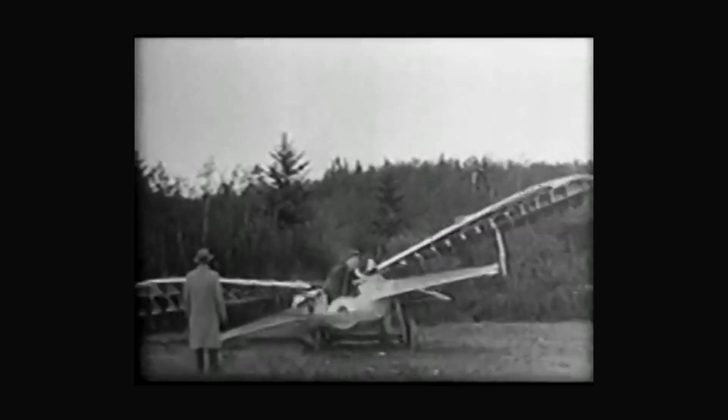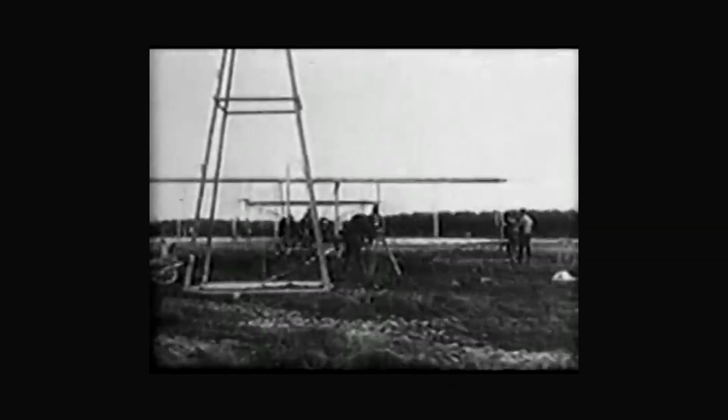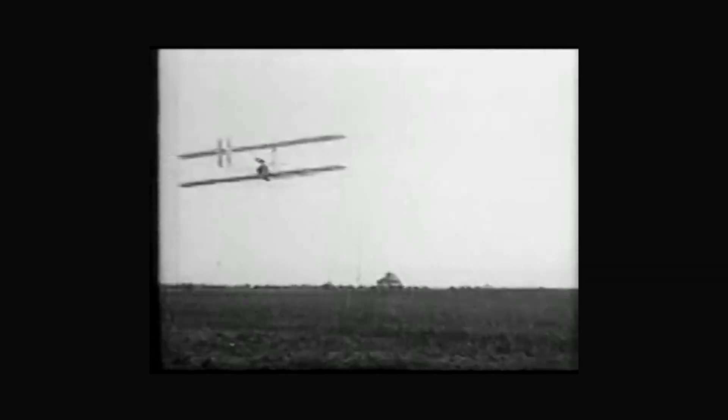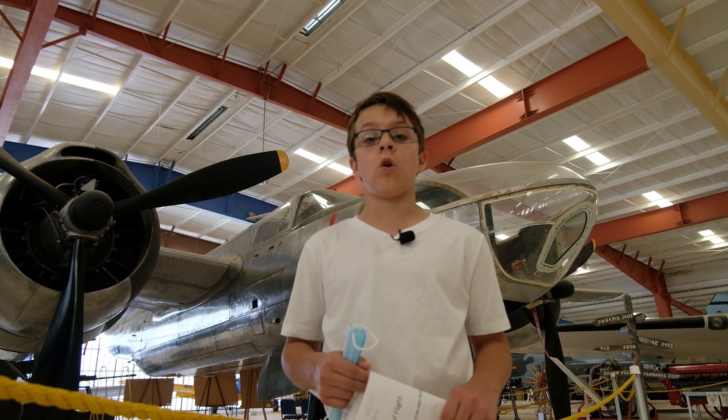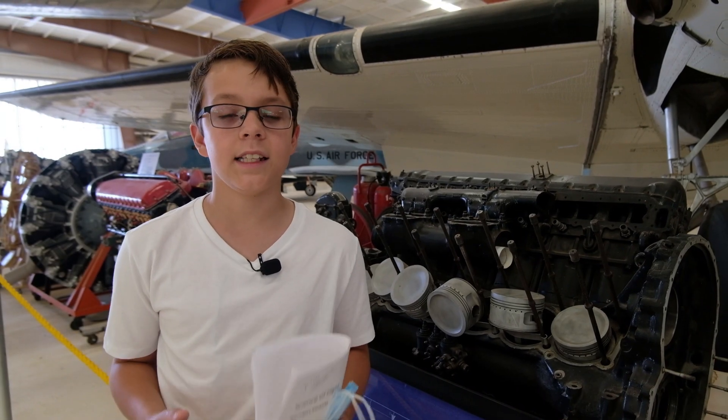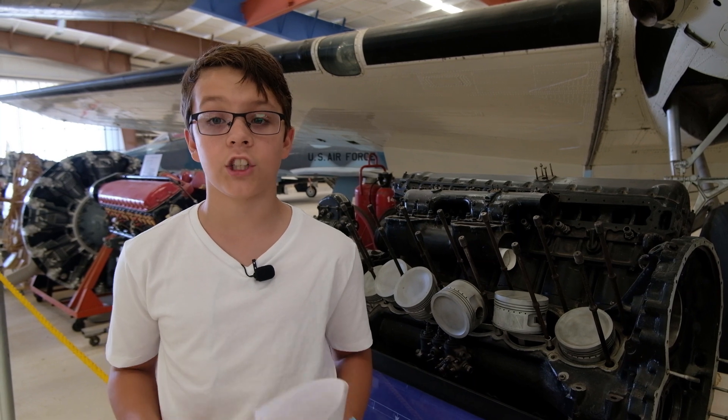After a lot of experimentation, the right combination of science and stubborn dedication led to the creation of powered flight. What really made powered flight possible was the development of the internal combustion engine. The invention of the combustion engine in the late 1870s allowed us to control the direction of our flight and actually get to a specific location.